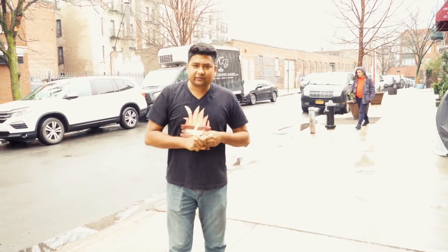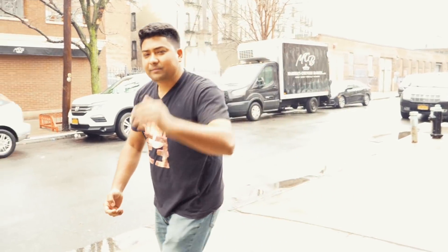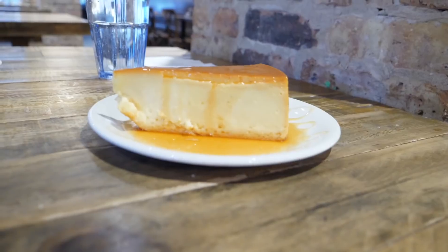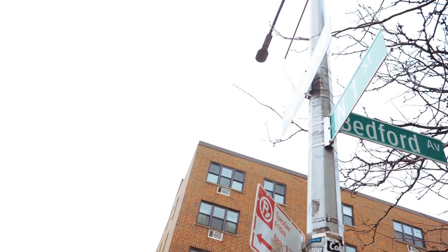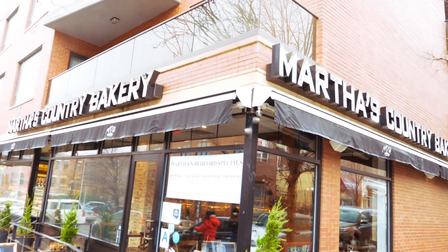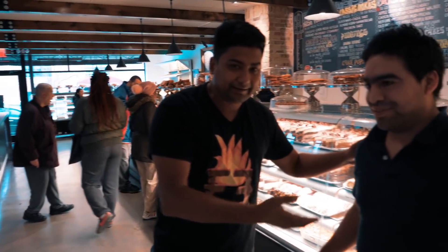Welcome back to another episode of Emon Eats. In this episode I'm going to take you somewhere really exclusive. I love pastries, I love cake, and so many of you supporters suggested me to go to this one and only place. Some of you even said it is one of the best places in America when it comes to pastry and cake. So guys, follow me to this great place called Martha's Country Bakery, and yes I'm going to try so many items, so many desserts.